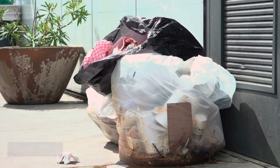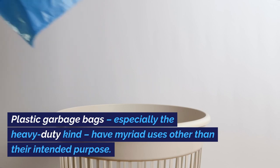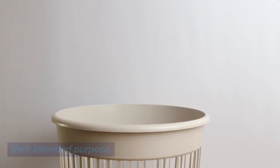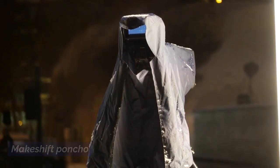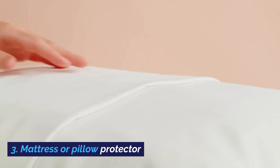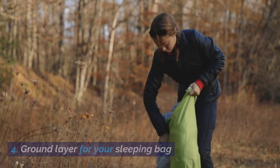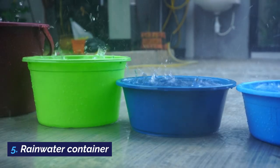Trash bags. Plastic garbage bags, especially the heavy-duty kind, have myriad uses other than their intended purpose. Here are just a few of them: 1. Backpack cover in a rainstorm. 2. Makeshift poncho. 3. Mattress or pillow protector. 4. Ground layer for your sleeping bag. 5. Rainwater container.